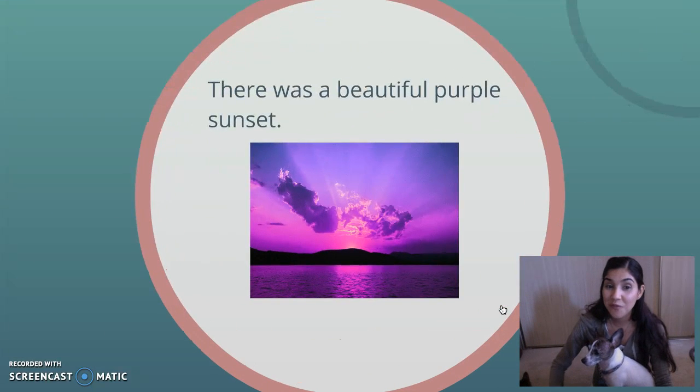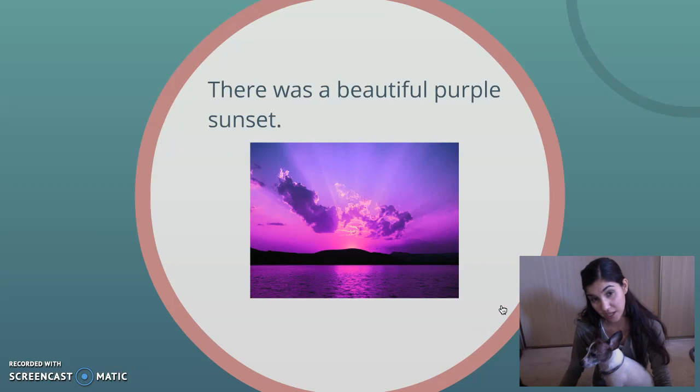There was a beautiful purple sunset. Okay, so this one is a little bit tricky. A lot of people think that colors are often nouns. They think, oh, well, purple, that's a thing. But can you have a purple? No, you can't pick up and hold a purple.